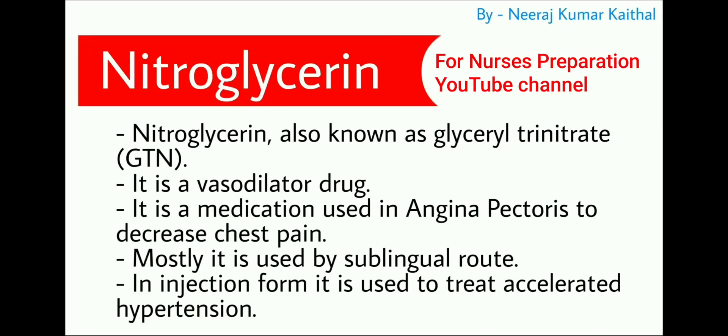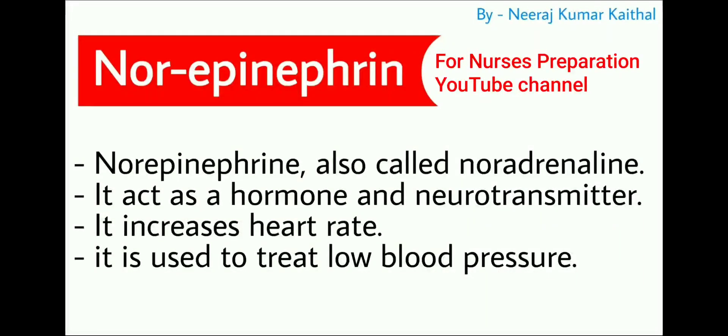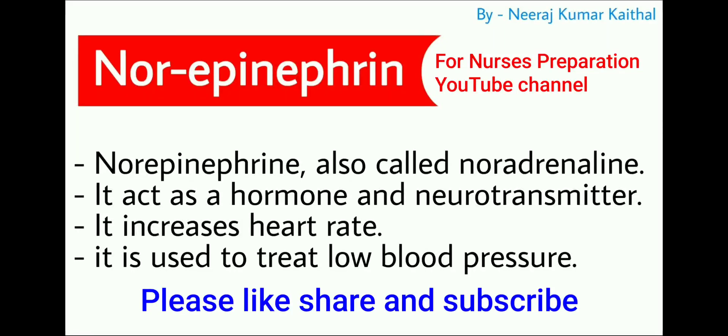Next is nitroglycerine, also known as glyceryl trinitrate. It is a vasodilator drug used in the treatment of angina pectoris to decrease chest pain. It is mostly used by the sublingual route — just below the tongue. In injection form, it is used to treat accelerated hypertension.